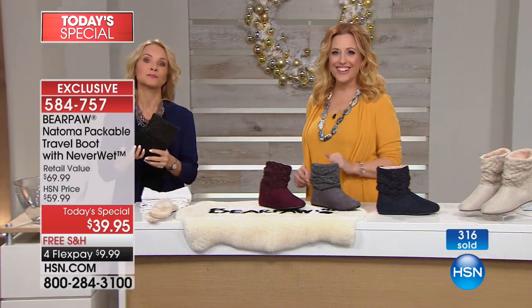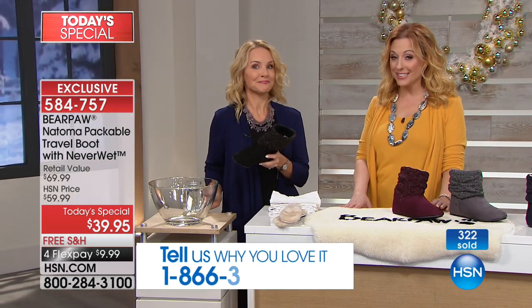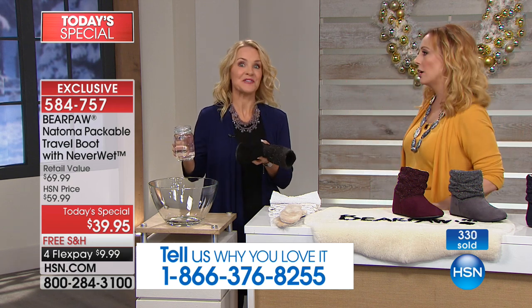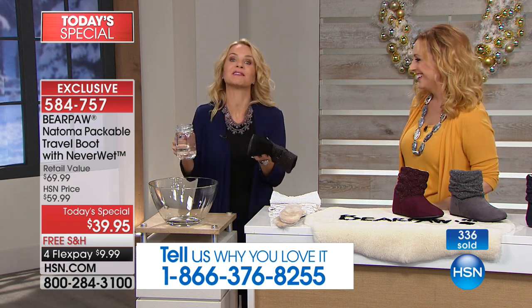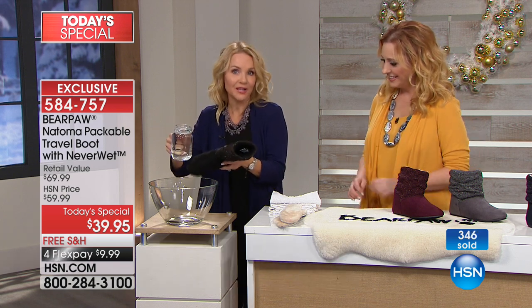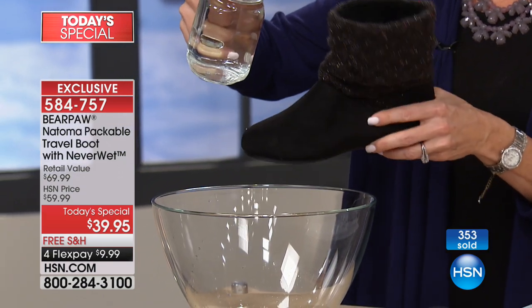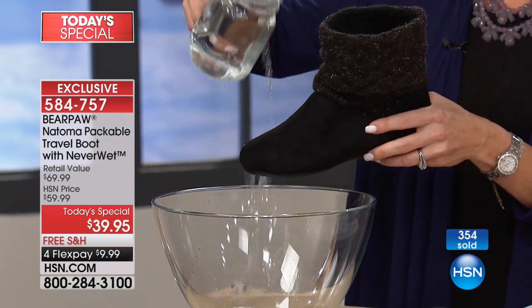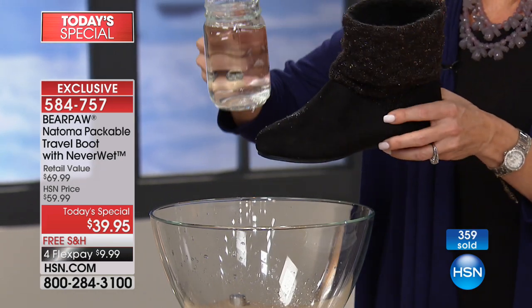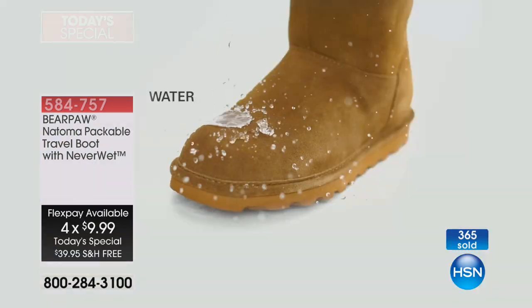Tanya and I are here live — we'd love to hear from you. Our toll-free testimony line is 1-866-376-8255. If you own Bear Paw, we want to hear how you love it. Neverwet technology is relatively new to us at Bear Paw — it's been around for about a year. It's a super hydrophobic technology where it will resist, repel, and reject really any type of stains that nature will throw our way.